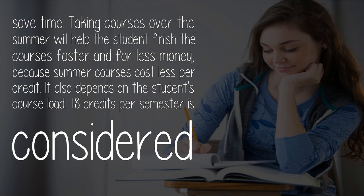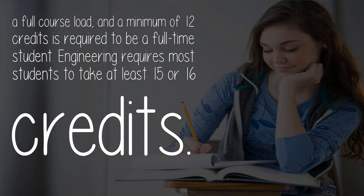It also depends on the student's course load. 18 credits per semester is considered a full course load, and a minimum of 12 credits is required to be a full-time student. Engineering requires most students to take at least 15 or 16 credits.